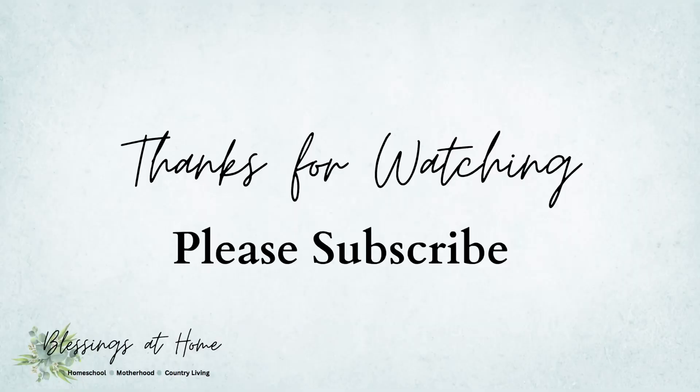That is it for this video! If you stuck around to the end, awesome — thank you so much. Give me a thumbs up if you've used any of these books or if any of them look exciting and you want a deeper look inside, let me know in the comments. My curriculum pick videos are coming up next — I'll separate them into family subjects and then each of the boys' individual subjects. Go ahead and subscribe so you don't miss any of those, and I will see you in my next video!